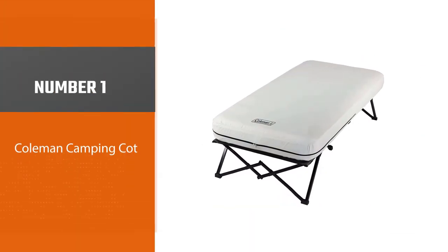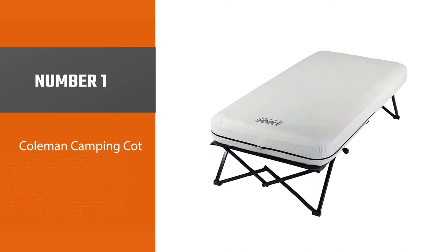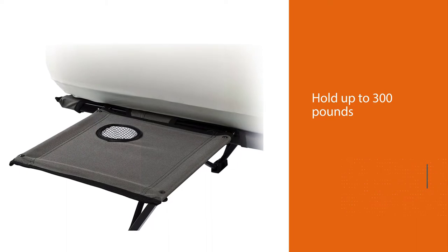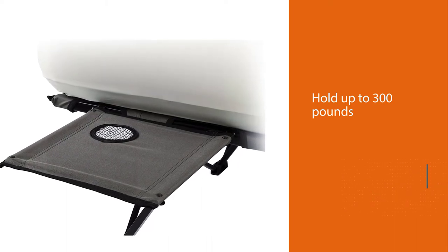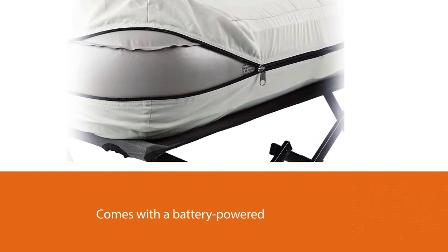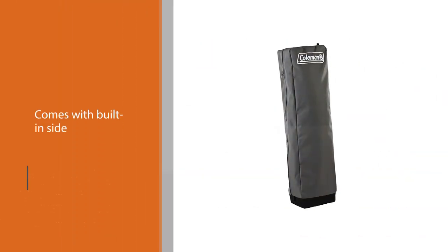Number one: the most popular Coleman camping cot. This is not a lightweight camping cot and is designed for car campers only. The cot weighs 13 pounds and can hold up to 300 pounds, coming in two sizes — queen and a smaller twin size — so you have a few options.